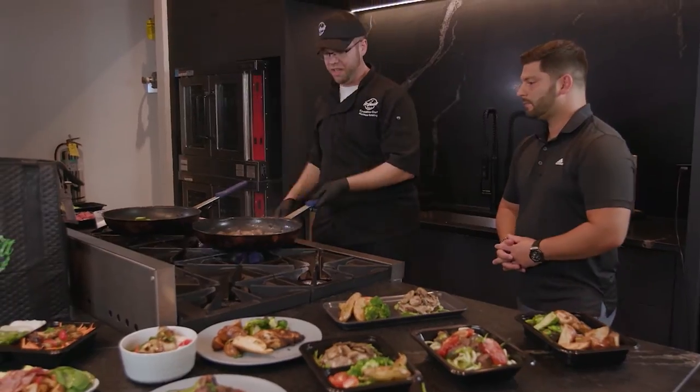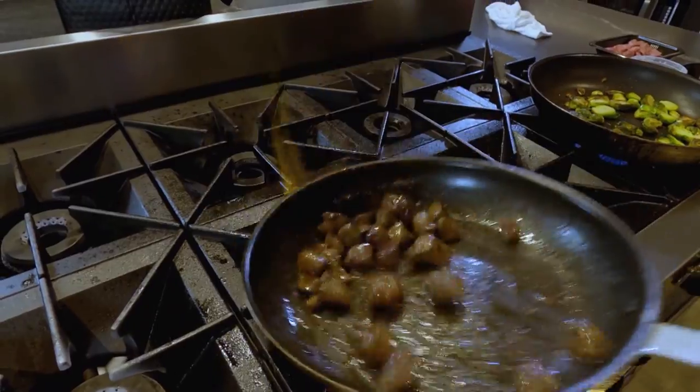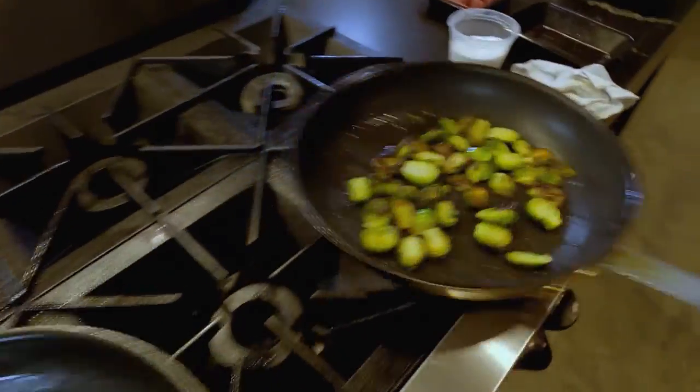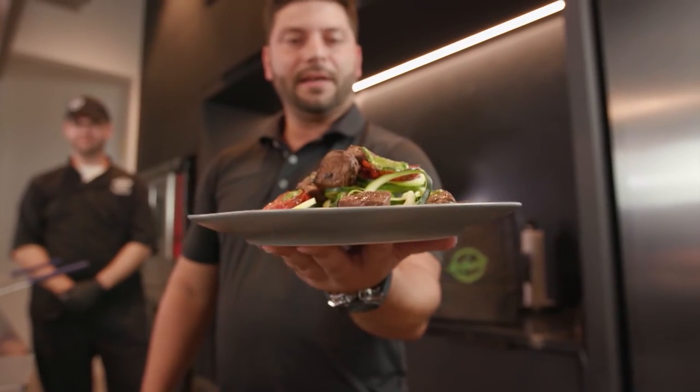Add a little salt to give it the extra flavor we need. Now that we've got the color on the beef, turn the heat down a little bit and let it go until the beef is finished cooking — and just like that, dinner is ready.